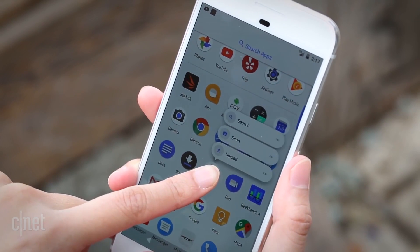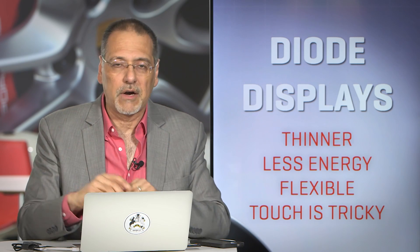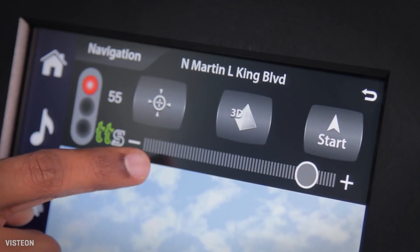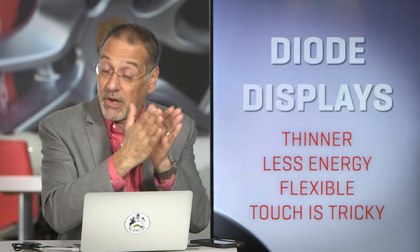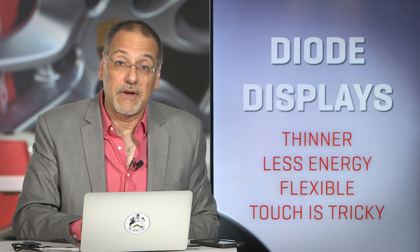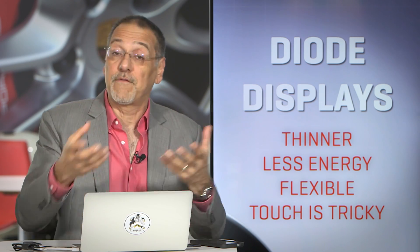That's different from capacitive touch, which most of our advanced smartphones have — which is much more nuanced, you barely have to touch the screen, and it also supports multi-touch. Now some cars do that now, but in general they like a more robust, simple, resistive touch. And all of this is done by a separate touch layer sandwiched on front of the OLED display. That means they want that touch layer to be very thin so it doesn't obviate the benefits of OLED being thin in the first place.